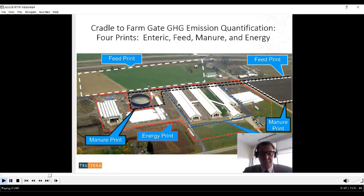The enteric print is associated with producing milk on the dairy, which is methane coming from the cow barns due to the natural digestion system of the dairy cow. We also think about the feed required for those dairy cows, whether it's homegrown or purchased. We need to quantify the greenhouse gas footprint for both homegrown feeds — mostly forages — and purchased feeds.